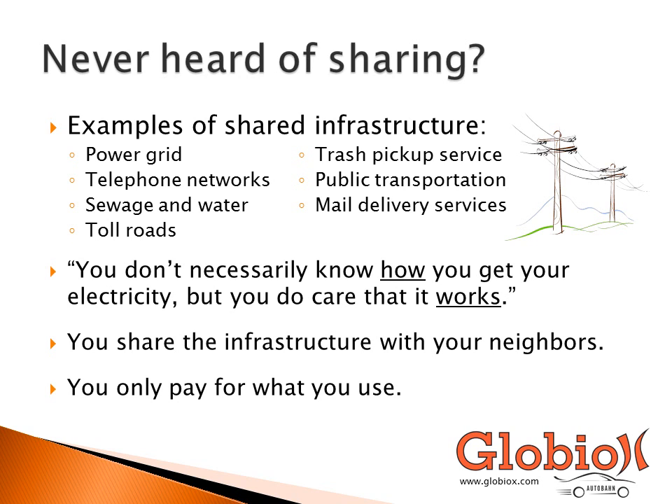Sharing of back-end infrastructure is really not a foreign concept. We share infrastructures with others every single day. A prime example is the power grid, where everybody has access to it, but you only pay for what you use. Other examples include telephone networks, sewage systems, trash pickup service, public transportation, and mail delivery service — things that exist, but you only pay for them when you need them.